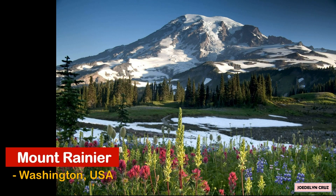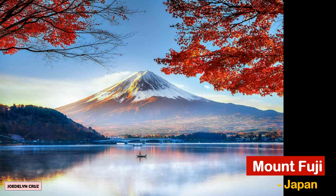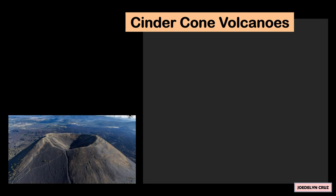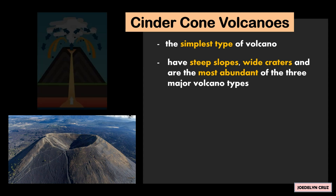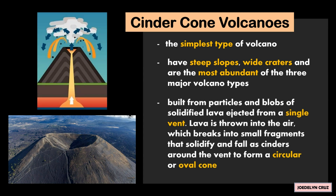Mount Fuji in Japan is another example. Cinder cone volcanoes are the simplest type of volcano. They have steep slopes, wide craters, and are the most abundant of the three major volcano types. They are built from particles and blobs of solidified lava ejected from a single vent.